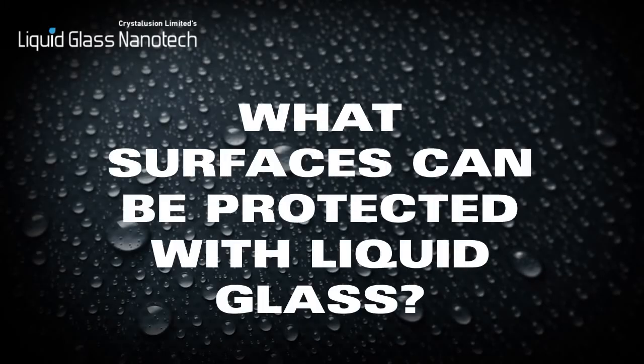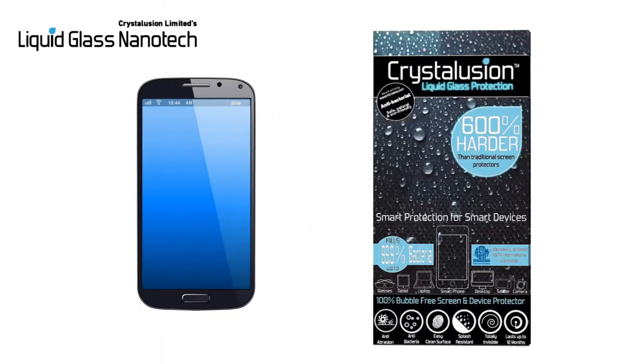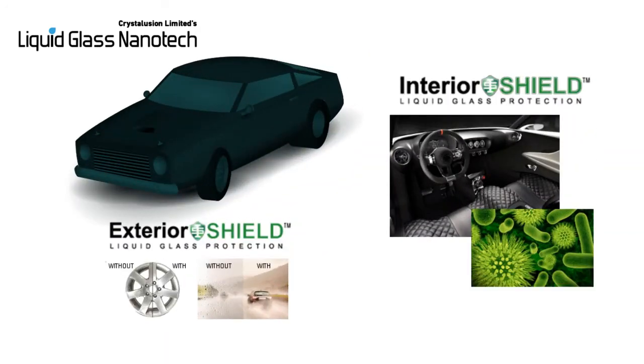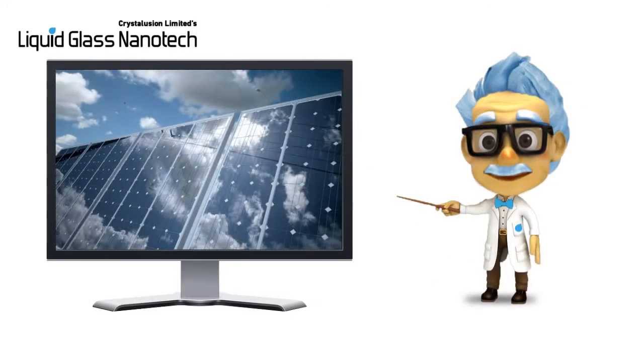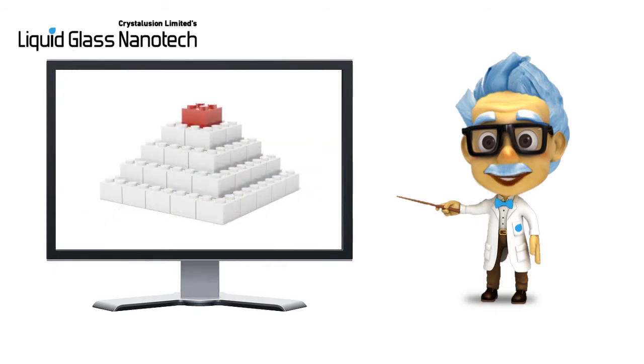What surfaces can liquid glass be applied to? The most incredible thing about this technology is that there is not a single surface I have come across in my life which cannot be coated in liquid glass. You can coat mobile phones with Crystallusion liquid glass protection, your cars and vehicles using interior shield and exterior shield. We manufacture different liquid glass coatings for different surfaces — glass surfaces, textiles, wood surfaces, metal surfaces, stone, plastics, and more.